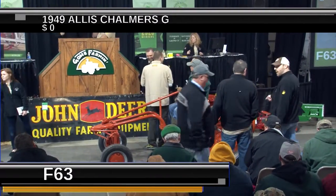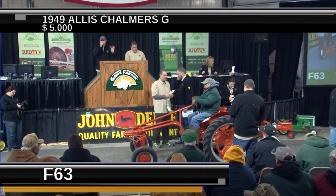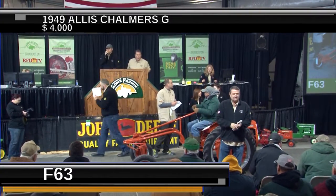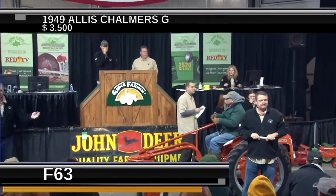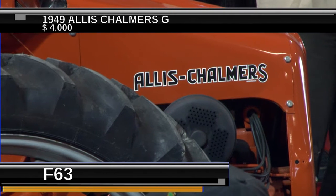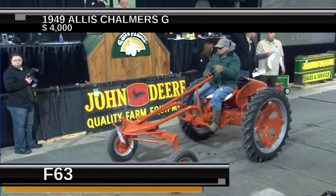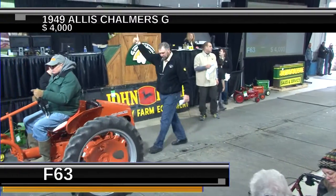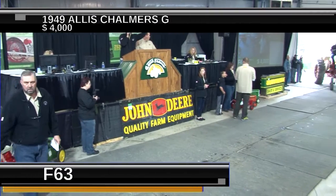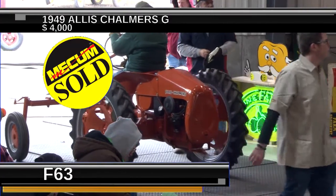Lot F-63 is a real unique tractor — a 1949 Allis Chalmers G, and this one's going to bring some money. Without attachments, it's still a great little vegetable farm tractor. They had a one-bottom plow that mounted in the front hoop, a one-row cultivator, or planter units for up to four rows of narrow-row crops like lettuce. One of our ringmen actually grabbed the front end and lifted it off the ground — they are light in the front. Wheels set wide, great sound, sold for right at $4,000.